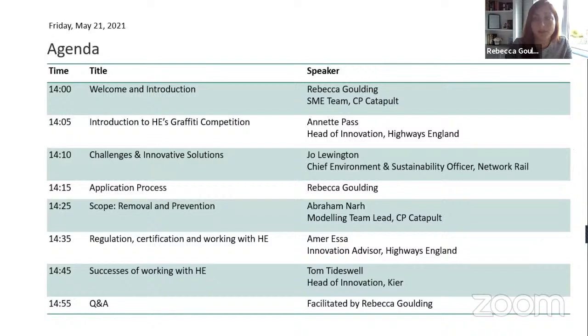I'm absolutely delighted to be joined by Annette Pass, who is Head of Innovation for Highways England, and also Jo Lewington, Chief Environment and Sustainability Officer for Network Rail. In a moment Annette and Jo will take us through why the challenge of graffiti is so important to them. Then I'll cover key points in the application process before handing over to my colleague Abraham, one of the Catapult's technical experts, who will talk through the programme scope and what Annette's team are looking to fund.